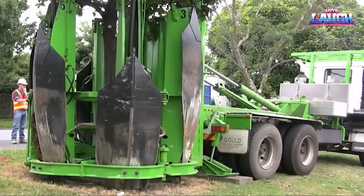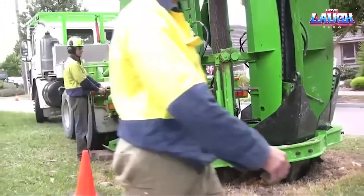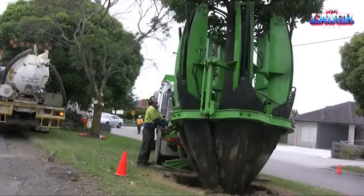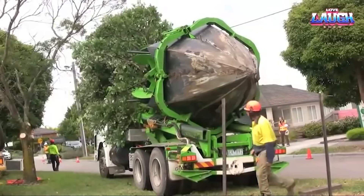The Truck Spade consists of a number of metal blades attached to the front of the truck. The blades are hydraulically operated and can be used to dig up the roots of a tree and lift it out of the ground. The tree is then placed on the truck and transported to its new location.